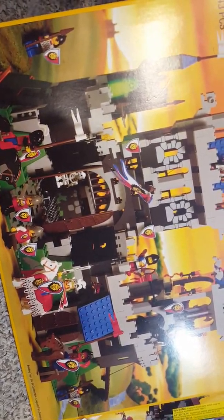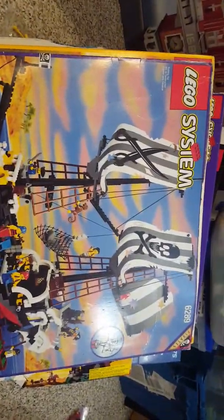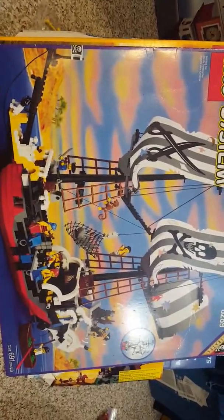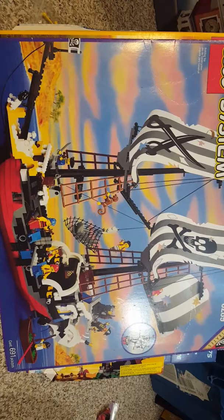A lot of these I've owned, however this is one of the few ships I did not own. It's a relatively smaller ship.